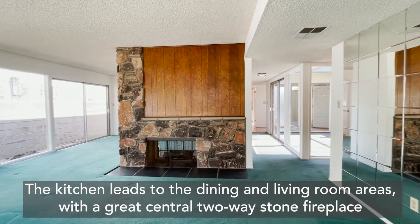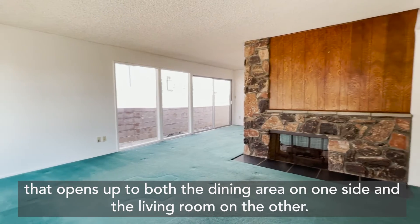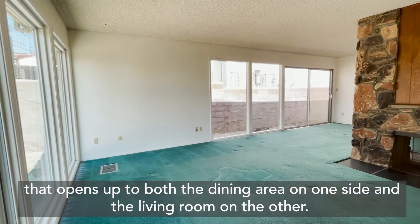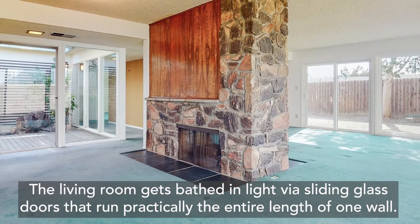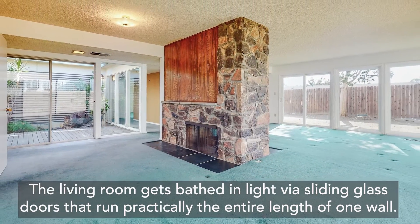The kitchen leads to the dining and living room areas, with a great central two-way stone fireplace that opens up to both the dining area on one side and the living room on the other. The living room gets bathed in light via sliding glass doors that run practically the entire length of one wall.